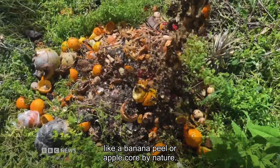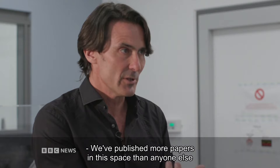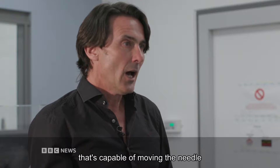We've looked at other companies before who are trying to solve the plastic problem. What is it about your products that means they can actually do the job? We've published more papers in this space than anyone else, so we put our data out there to be rigorously reviewed by other experts in this field. What we're really trying to do is create something that's capable of moving the needle on a hundred million tonne per annum problem.